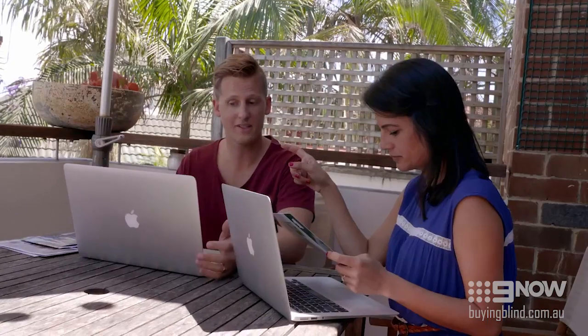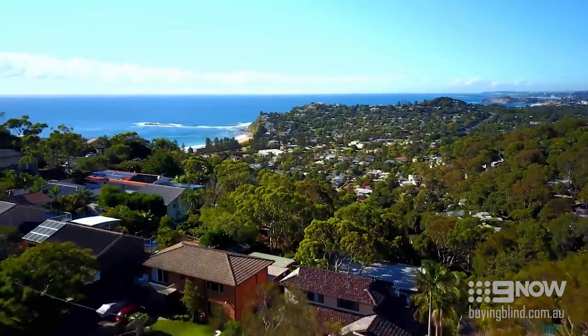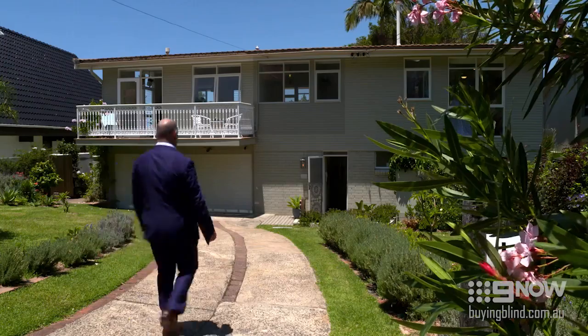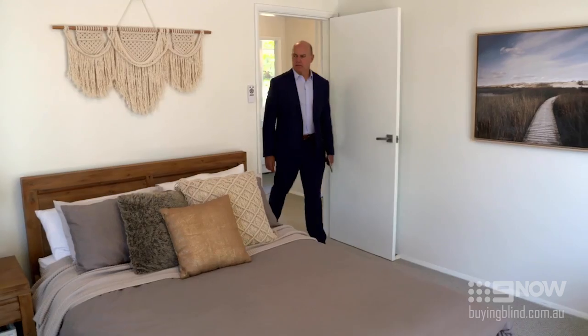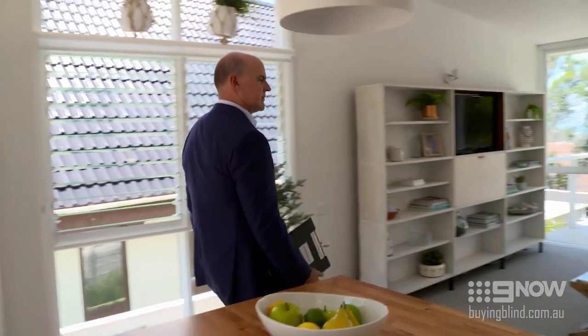My buying tip for Mags and Tyson is to have a really clear brief. Is it a stand-alone house? Stand-alone house, yes. You need to work out your wants and your needs — your desirable and your essential needs. Good-sized master bedroom. It's really important to have that brief clear and know exactly what you're looking to buy, because when you've got that target, it's going to be much easier to hit it than when you're shooting in the dark.